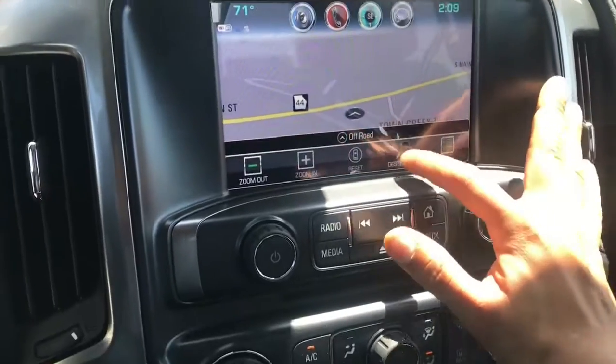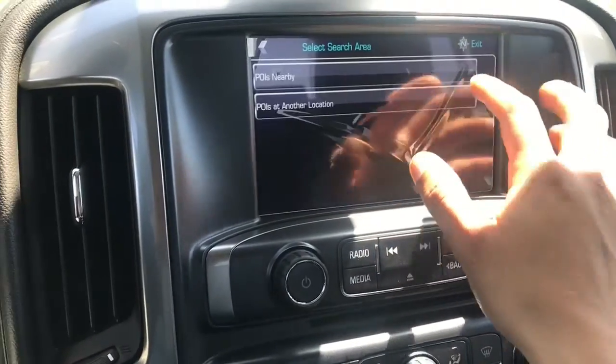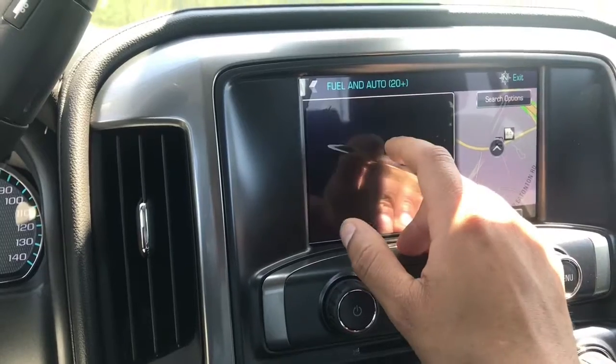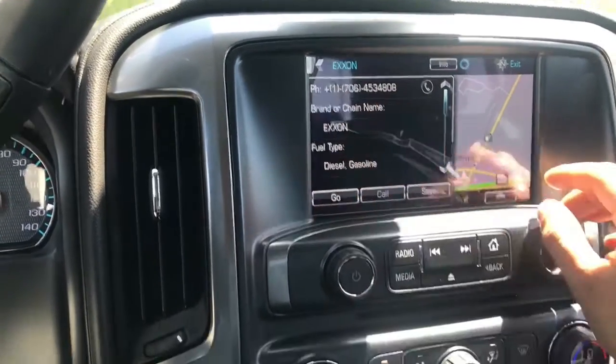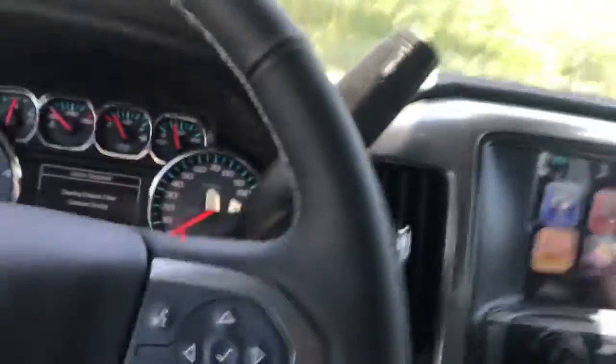One of the cool things I like about the navigation is you go to points of interest, select nearby, then gas station — look at that, boom. It's pretty quick and responsive. It even gives you a price, and when you click on it, it gives you a phone number so you can make sure they're still open. Built-in Wi-Fi — all the good things.